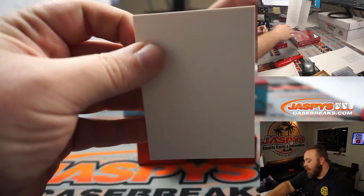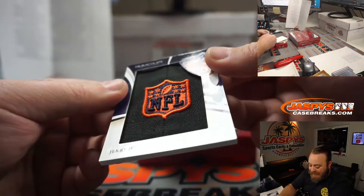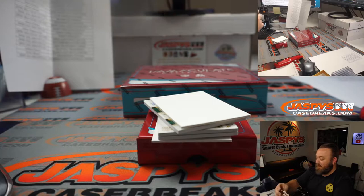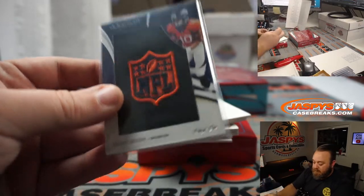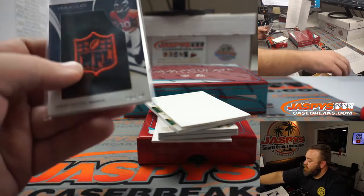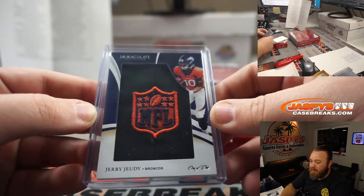I saw an NFL Shield — it's a one of one. NFL Shield from the Hat Relic. Jerry Jeudy one of one, Denver Broncos — that is also part of that random number block. Spot one again, Brian Ferguson. Jerry Jeudy one of one there.